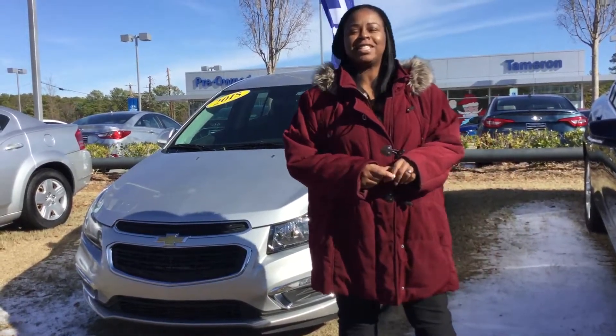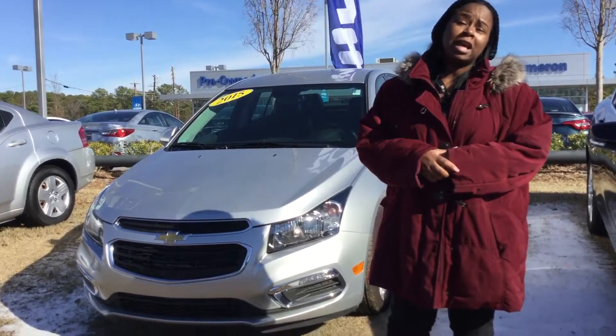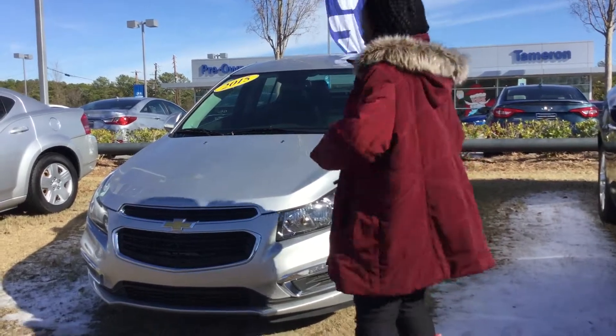Hi Paul, my name is Sharif from Tamron Hyundai. Thank you so much for your interest in our 2015 Chevy Cruze LTZ. Come on closer, let's take a look at it.